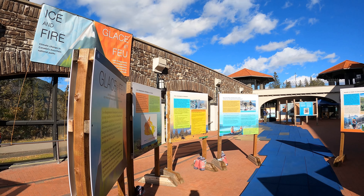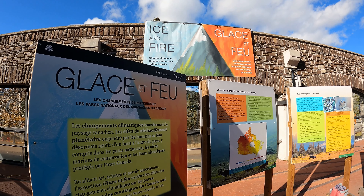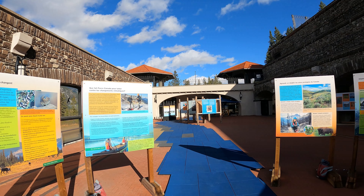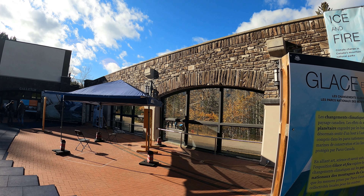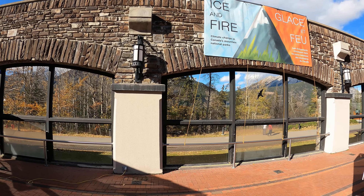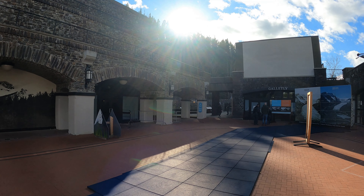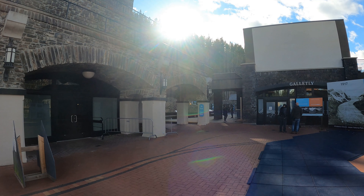These panels are basically talking about the glaciers and the way they've changed over time. Banff National Park is actually the first national park in Canada, which was commissioned by Canada's first prime minister, Sir John A. Macdonald. Pretty interesting to know.